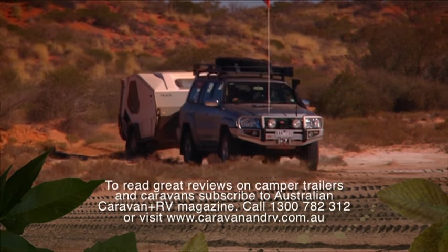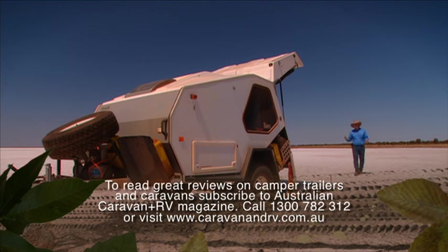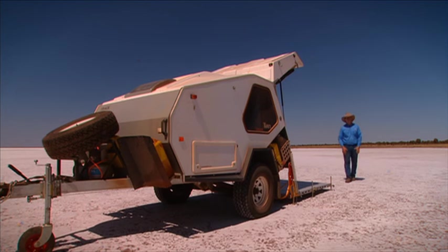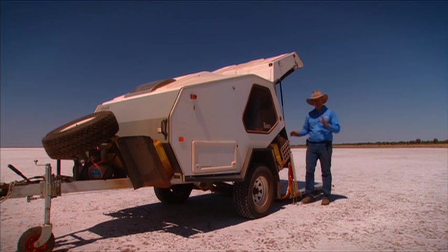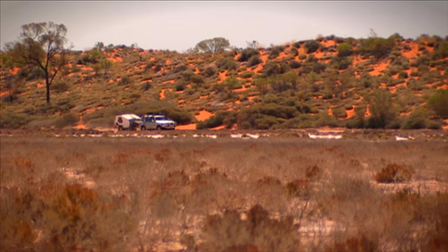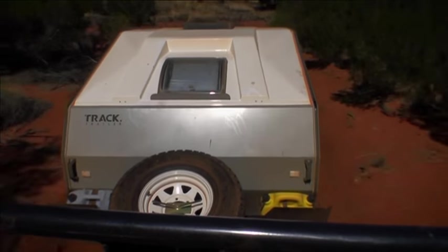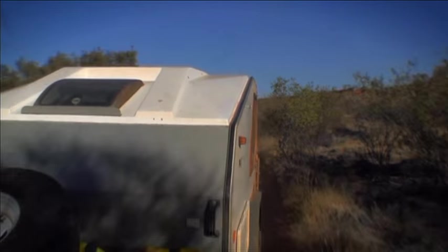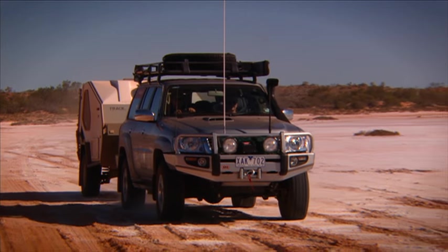This is the Track T-Van Tanami. If this camper trailer didn't work, you could simply dismiss it as a case of form over function — the designers probably got the better of the engineers. But that's so far from the truth in this case. We've already taken it on over 7,000 kilometres of Australia's most gruelling four-wheel drive tracks, and it's not so much that nothing's gone wrong with the camper trailer, but that everything has gone oh so right. It absolutely glides.